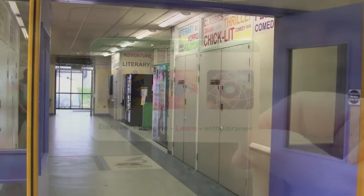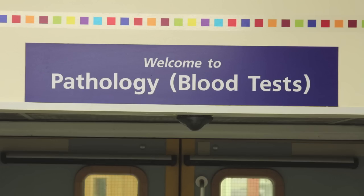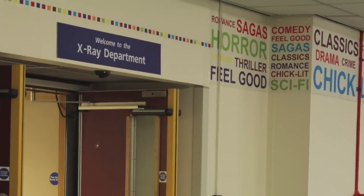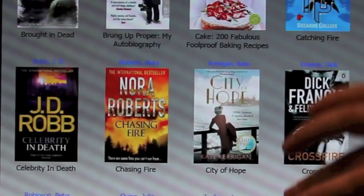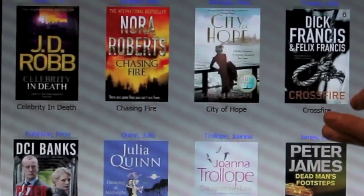The Library Book Vending Machine is located outside Pathology and X-Ray. It holds up to 400 titles from a range of genres, such as crime, thriller, romance, sci-fi and family sagas. There is also a wide range of biographies and other non-fiction titles.